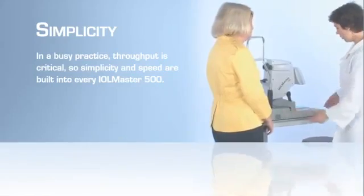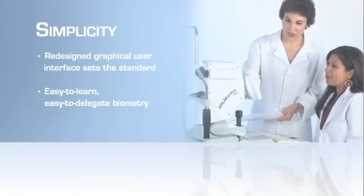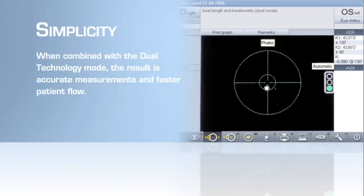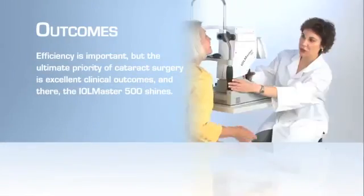The IOL Master 500 yields accurate axial distance. In a busy practice, throughput is critical, so simplicity and speed are built into every IOL Master 500. A redesigned graphical user interface sets the standard for easy-to-learn, easy-to-delegate biometry, yielding more data with less seat time. When combined with the rapid measurements possible with the new dual technology mode, the result is accurate measurements and faster patient flow.